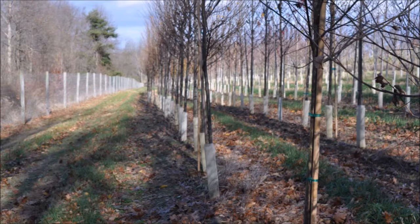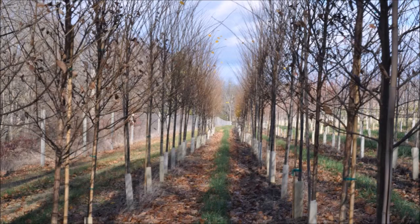It can be used as a shade tree, a street tree, or in a rain garden. It's also drought resistant. It grows in USDA zones 3 to 9. It grows to a height of 50 to 70 feet with a spread of 30 to 50 feet. It likes full sun. Its species name is American Elm.